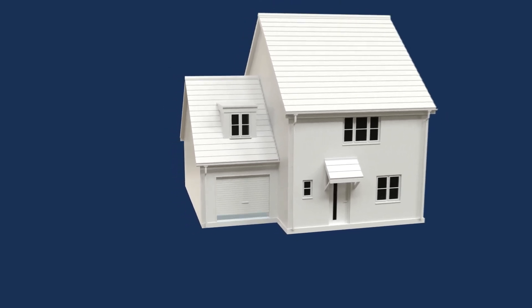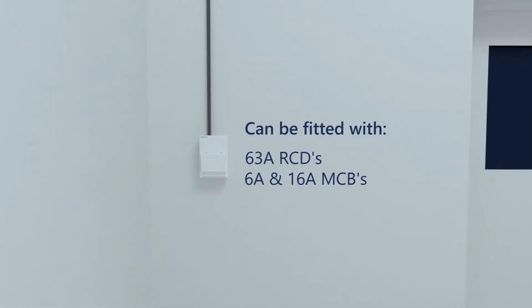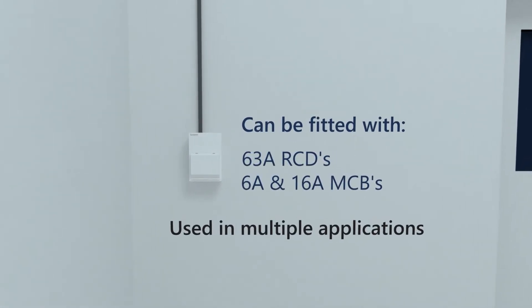Our Sentinel range includes compact garage units that are fitted with a 63-amp RCD and 6-amp and 16-amp MCBs, meaning these popular flexible units can be used in multiple applications.